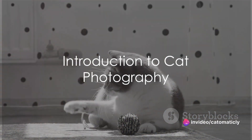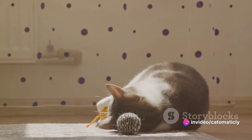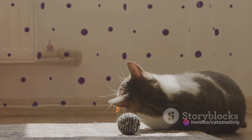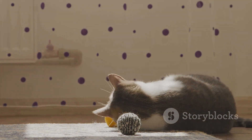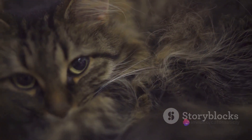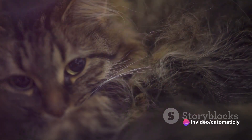Have you ever wondered how to capture your cat's cutest moments but didn't know how? You're not alone. Many of us have been charmed by the spontaneous playfulness, the sudden bouts of laziness, and the pure joy that our feline friends bring to our lives, and it's these moments that we often wish to immortalize in photographs.